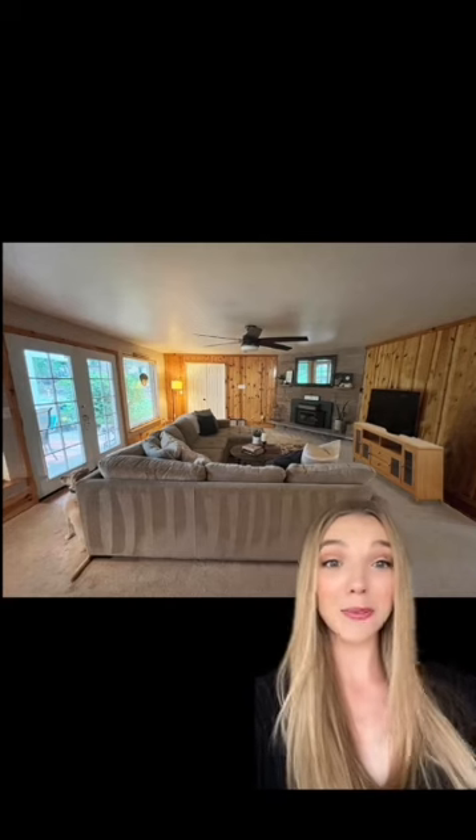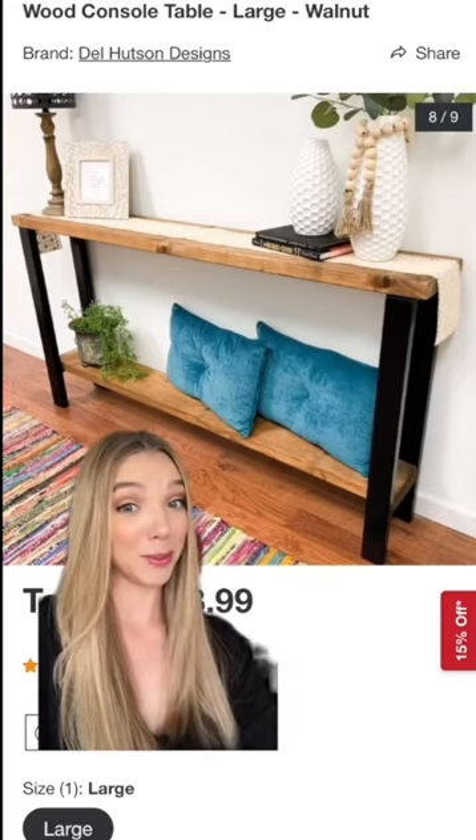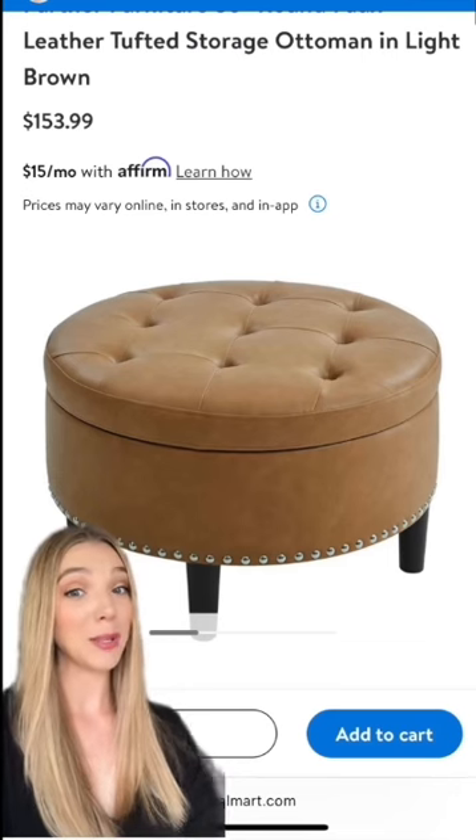First up, I swapped your espresso TV cabinet for a lighter one, as well as a sofa table. You could even swap out your coffee table for a similar color ottoman. With these additions, it does help bring this color through the room rather than only being on the wall.